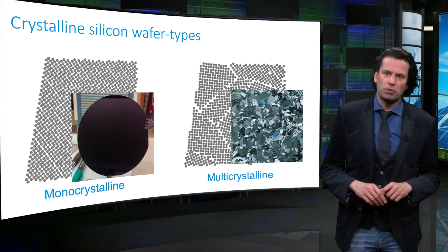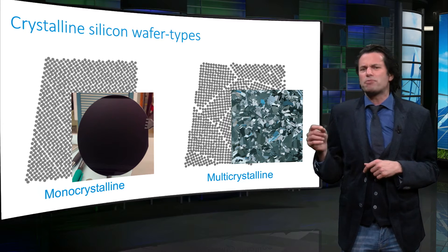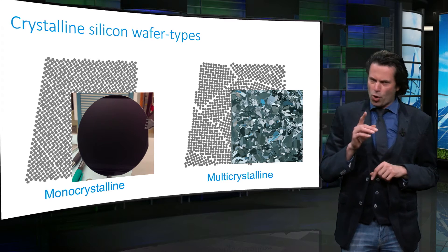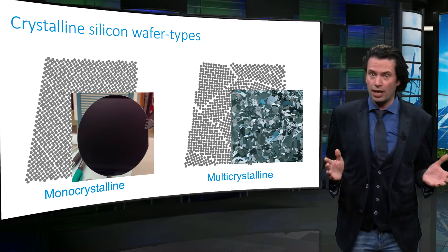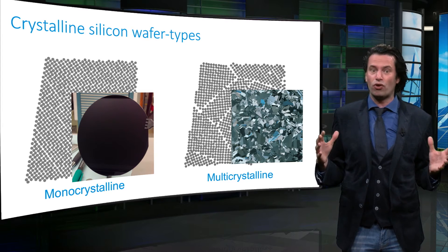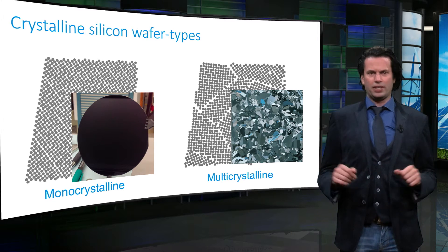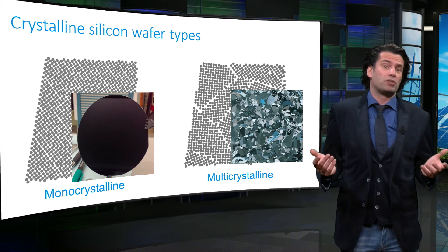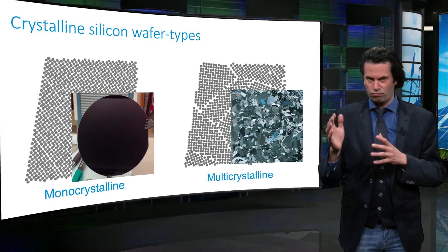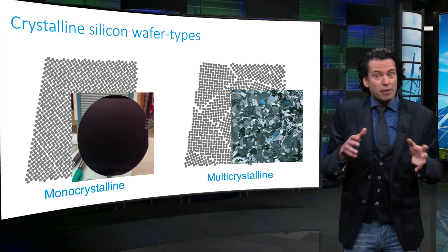Let's start with the most common PV technology: crystalline silicon based solar cells. We can make a distinction between two types of silicon wafers — mono-crystalline silicon and multi-crystalline silicon. Mono-crystalline, also called single-crystalline, is a solid in which the crystal lattice is continuous without grain boundaries over the entire material, up to the edges of the ingot — it is a single crystal. In contrast, multi-crystalline silicon, also sometimes called poly-crystalline silicon, is a material that consists of many small crystalline grains with random orientations. Between the grains, multi-crystalline silicon has grain boundaries.